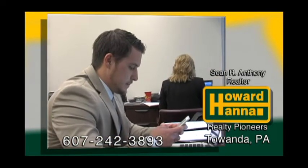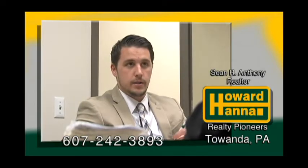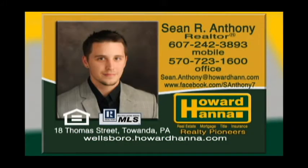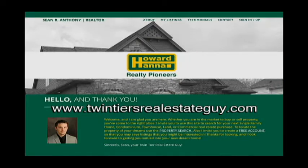My name is Sean Anthony, Realtor with Howard Hanna Realty Pioneers. I've been a full-time agent for almost two years and I'm a native of the valley, born and raised in Athens, Pennsylvania. Being very familiar with our real estate market, I'm a member of the Bradford Sullivan Association of Realtors and licensed to practice real estate in both Pennsylvania and New York. I can show you any home that's listed on the market, not just my own listings. I cover a broad market range all over the Twin Tiers and I'm well known for assisting my clients through smooth and fast transactions. So remember, when you're looking for results, not promises, call the Twin Tiers Real Estate Guy and be sure to check me out on my exclusive website, TwinTiersRealEstateGuy.com.